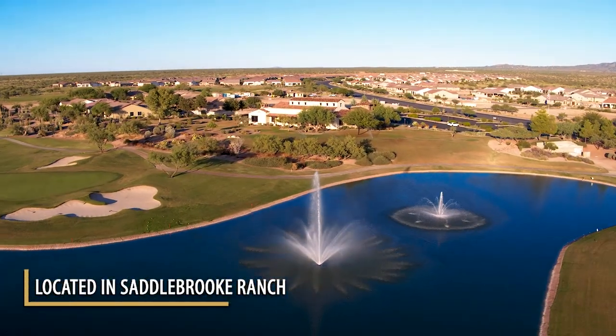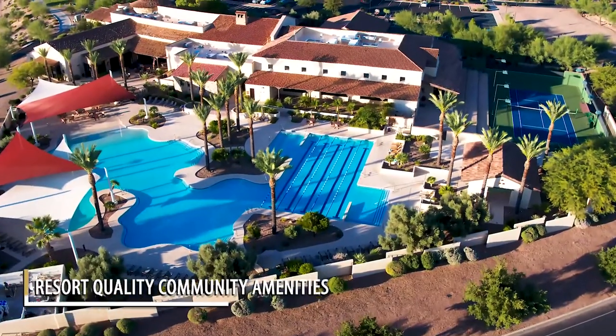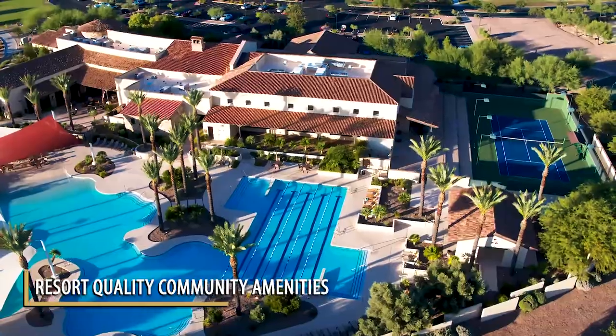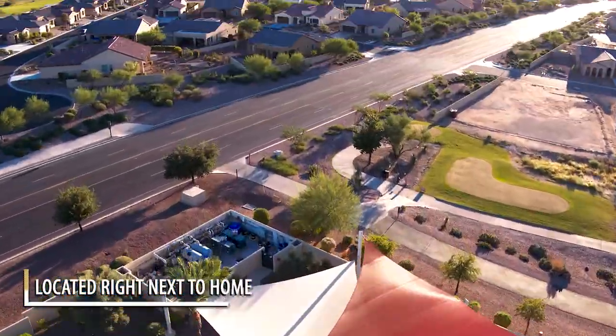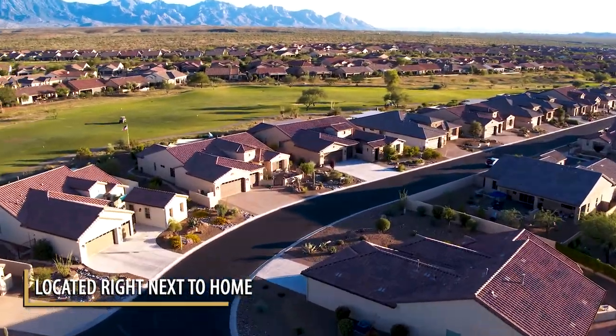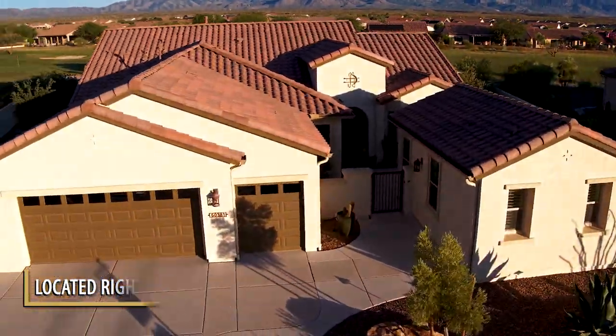This home is located in the gated community of Saddlebrook Ranch, one of Tucson's premier active adult communities. It is very near the activity center, pools, clubhouse, and restaurants — whether you walk there or just jump in your golf cart for a quick one-minute trip over.